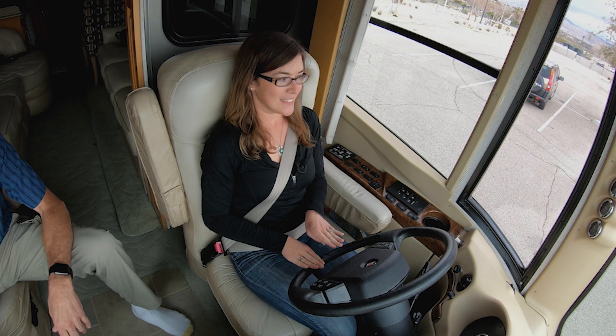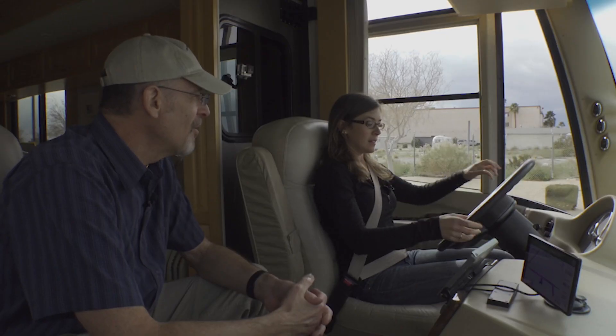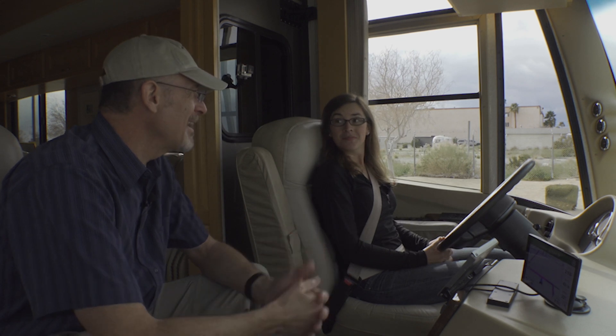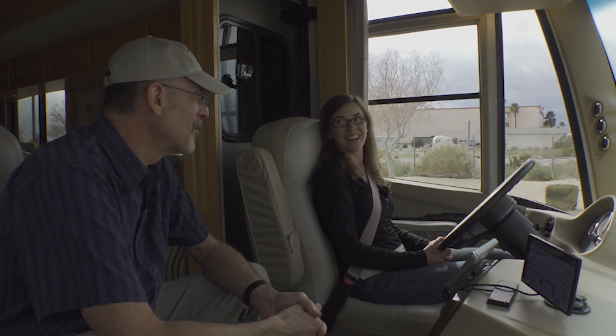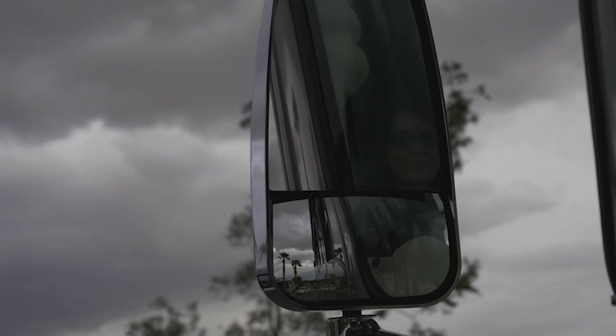For someone who started off having a fair amount of trouble out of the box, Caitlin stepped it up pretty well. I'm pretty confident we're going to be all right if we go out on the road. So that was in the parking lot. Ready to go out on the road? Maybe. Okay, let's fire back up — same thing as before.